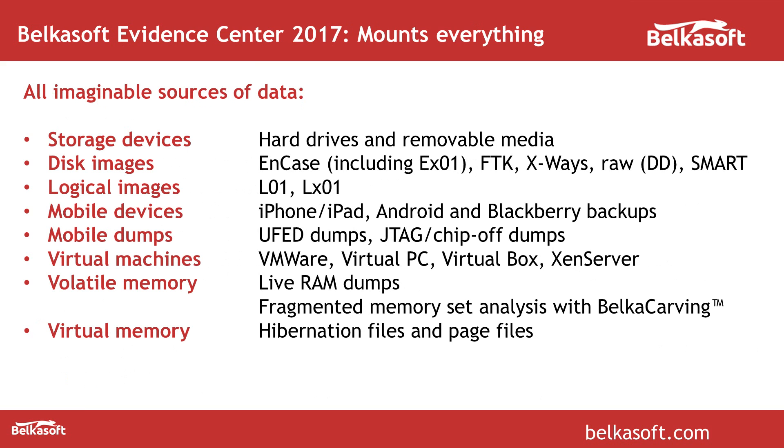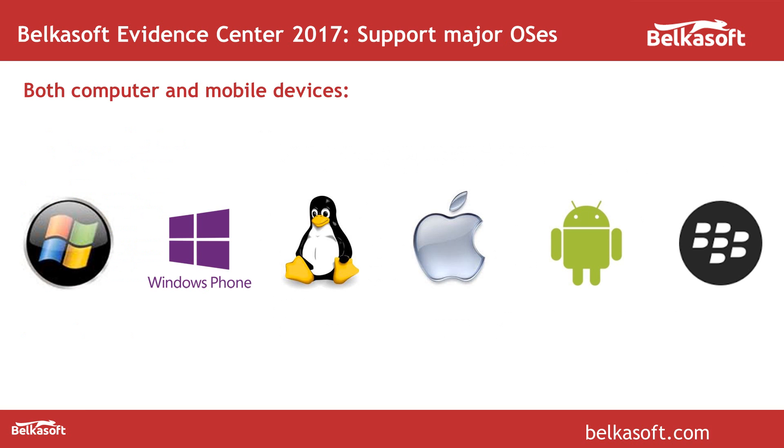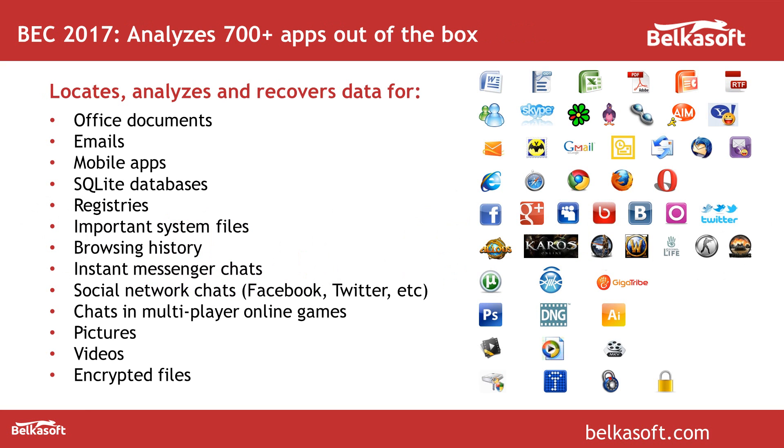The product can analyze more or less all image-enabled sources of data such as hard drives, images, mobile devices and dumps, virtual machines, volatile memory, and special files like hibernation and page files. Working on Windows, it can analyze most widespread operating systems such as Linux, Unix, Apple operating systems, Android and so on. One of the most favorite features of our product is out-of-the-box analysis for hundreds of artifacts — you just click a few buttons and the product will find all this variety of artifacts for you.